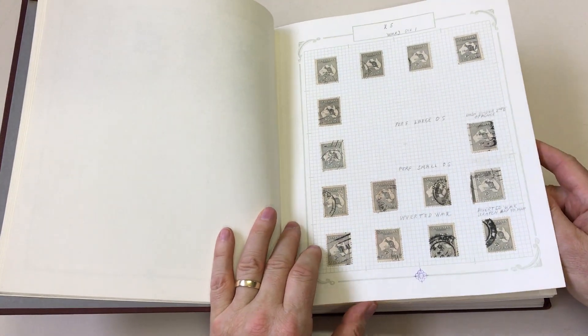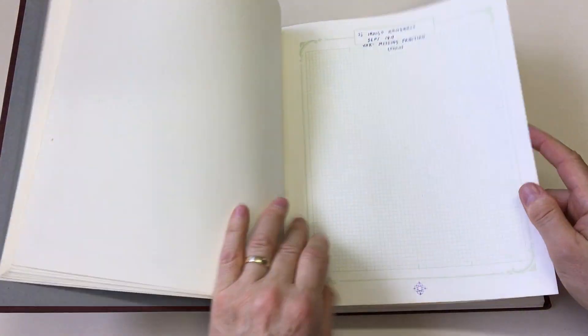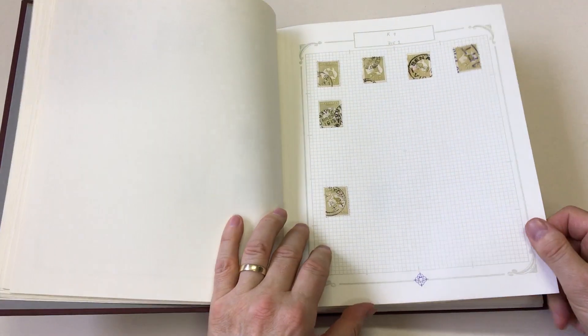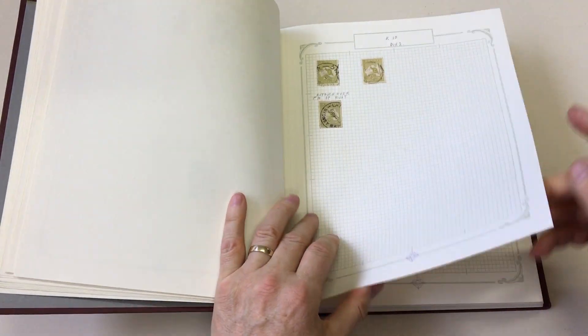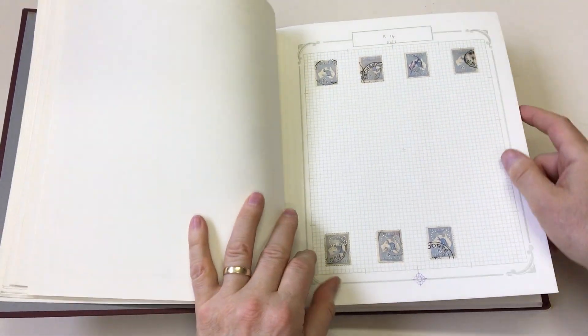Some watermarks inverted noted, a few varieties noted. A few private perfins, lots of official perfins, including OS&SWs.